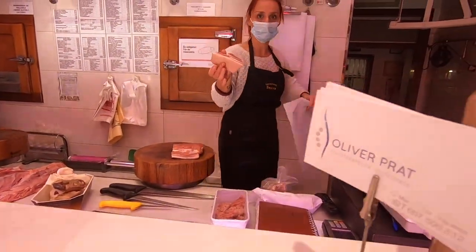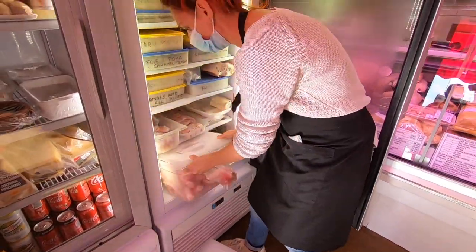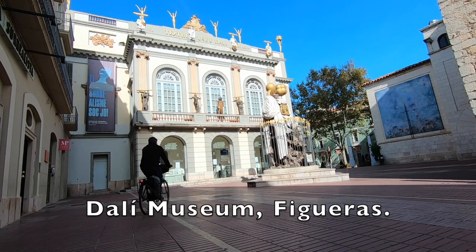A visit to the butcher for a mixture of meats and bones, salted and fresh, and time for a spin around Figueres itself. The surreal Dalinian museum unfortunately closed due to ongoing health measures.